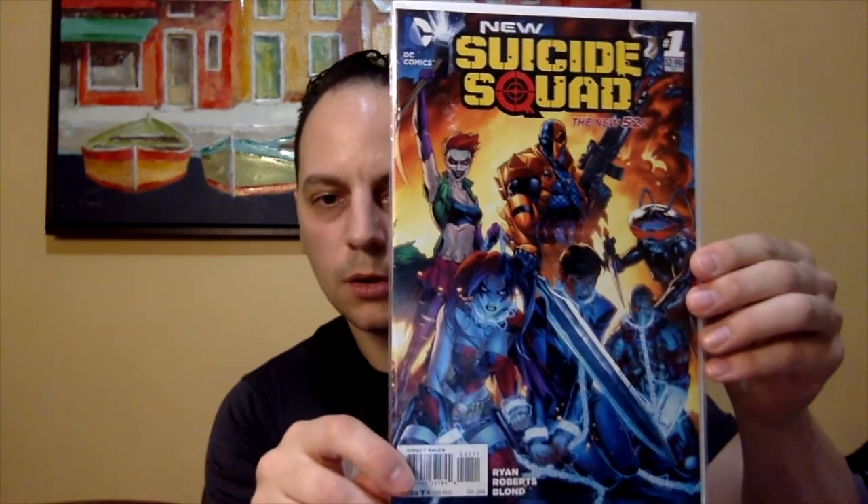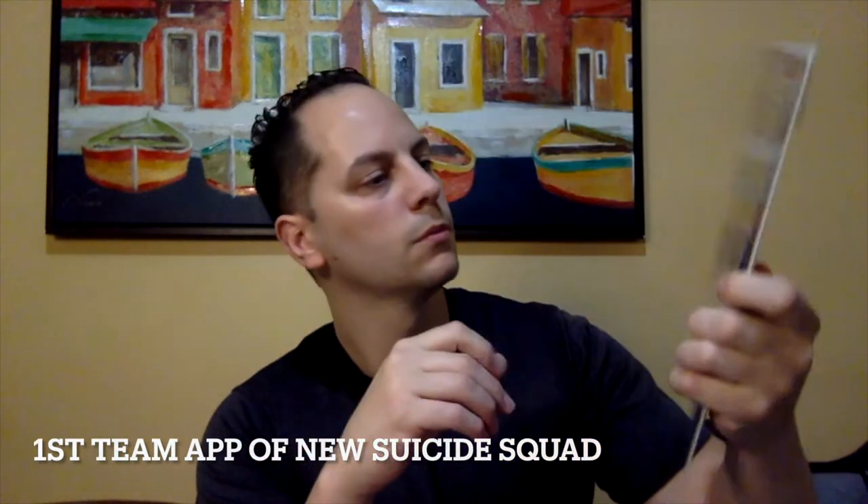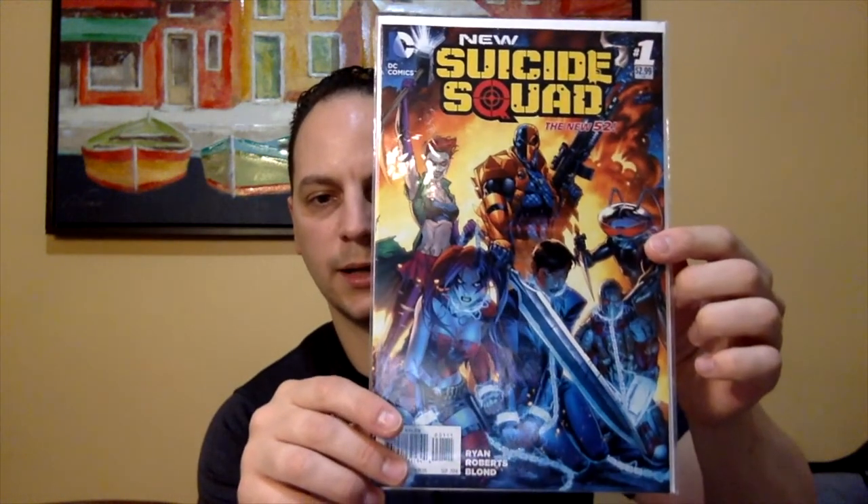All right, next book up — DC Comics New Suicide Squad Issue No. 1. Another nice cover, and it's featuring some villains. I like that.